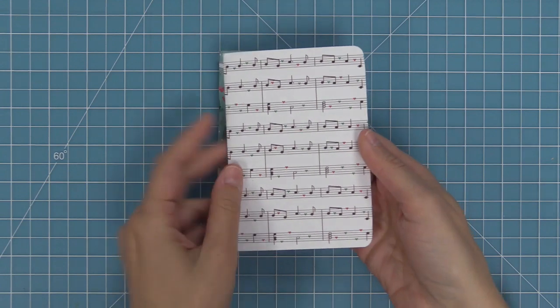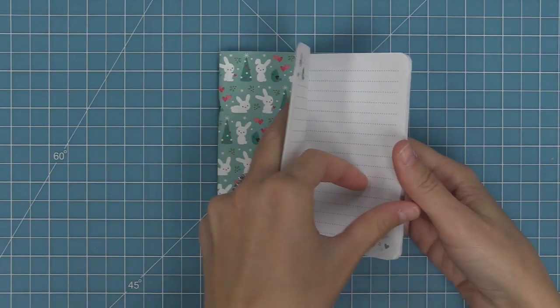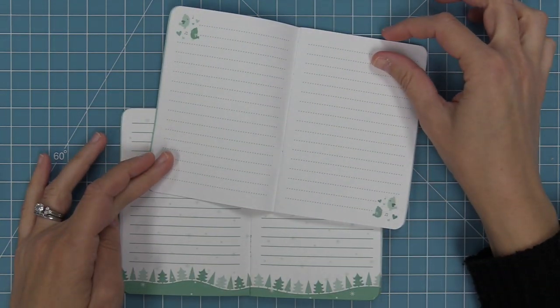On the inside of the music notes one, there are super cute little singing birds which go along so well with that music paper on the front. I love those little dotted lines for writing notes, lists, and messages. Here is a comparison between the insides of the two Snow Day notebooks.